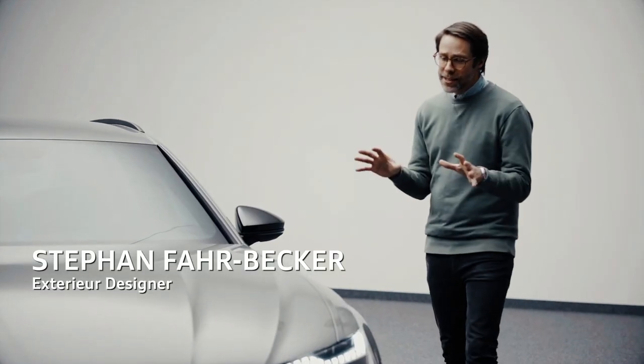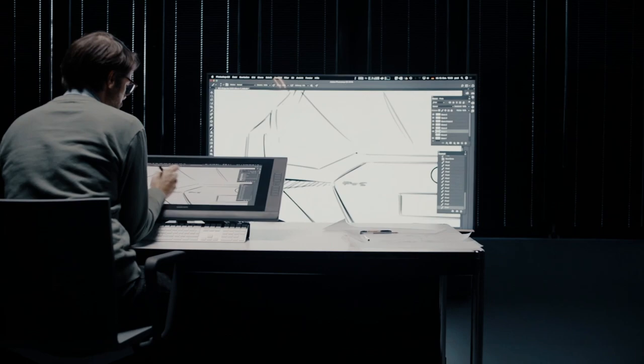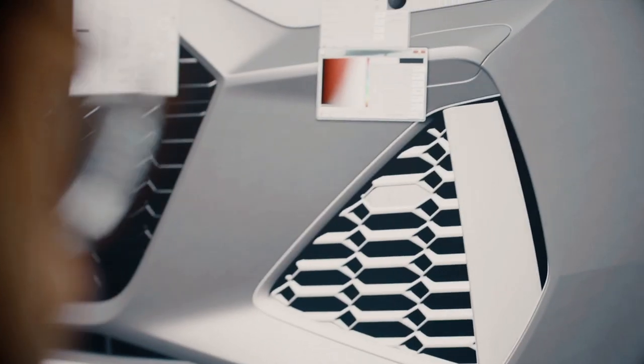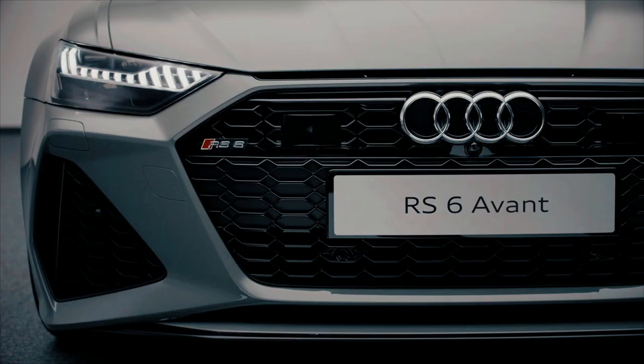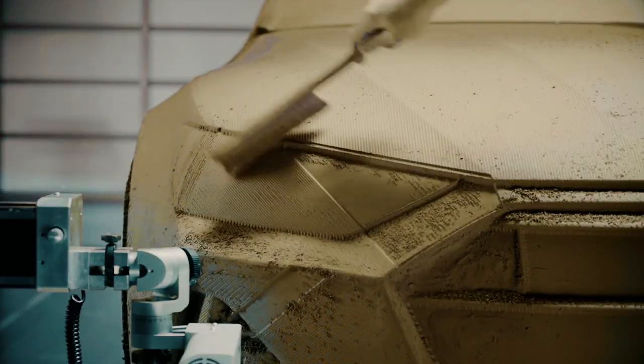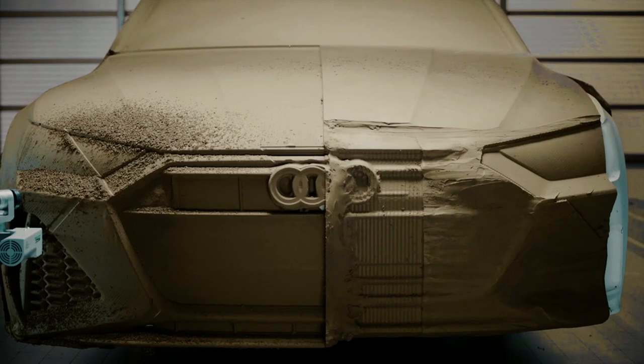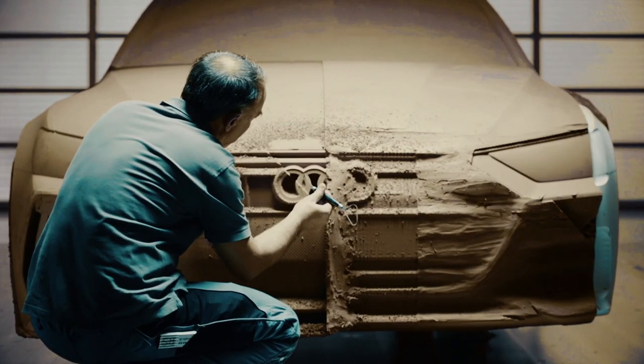We are creating two-dimensional sketches, then basically transfer it three-dimensionally. This CID data gets milled into a one-to-one model that has been handcrafted, milled to every detail. This is there to create the perfect illusion of what the car will look like on the street.